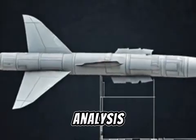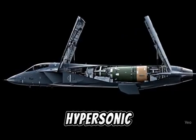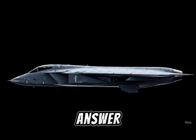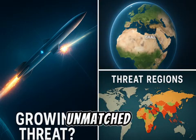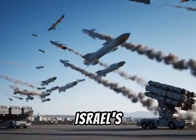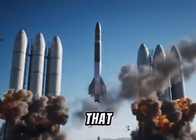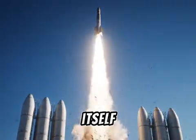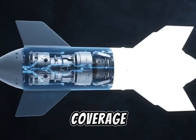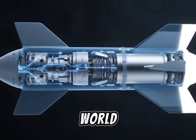Conclusion. The battlefield of the future is already here. Hypersonic weapons are a terrifying reality, but Aero-4 is a bold answer to a growing threat. With unmatched speed, smart sensors, and deadly precision, Israel's Aero-4 may be the shield that defends not just a nation, but the modern world itself. Subscribe to Defense Decrypted for more in-depth coverage of defense tech shaping our world.